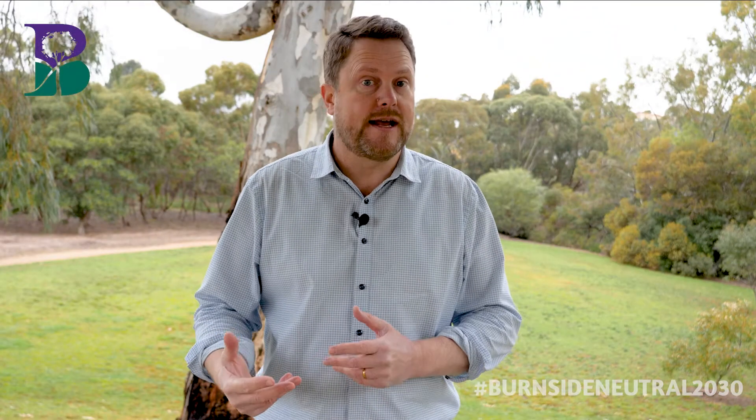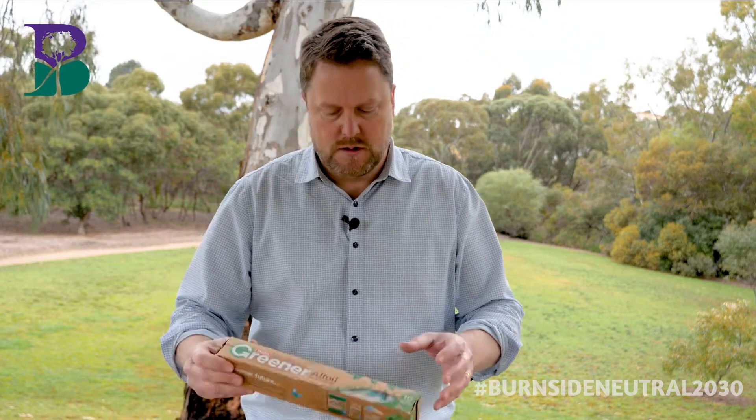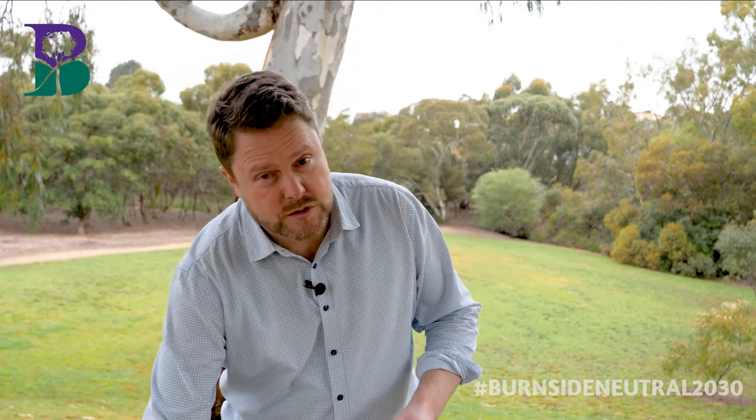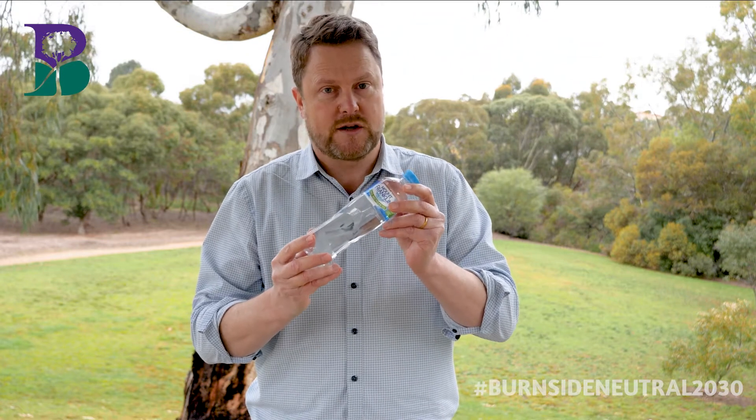It is great that there are now so many products available that council can buy that include recycled materials. We're working with other councils, the Local Government Association of South Australia and the state government to expand and support the circular economy. You can play your part too. There are now a range of products that you can buy that include recycled material. The supermarket is a great place to start. You can buy recycled aluminium foil and all sorts of products in plastic containers made with 100% recycled plastic, like common cleaning products.